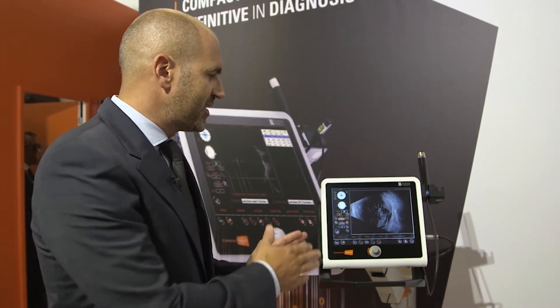The third key element is that this system is actually an ABP ultrasound platform. And the last point, which is actually the most important one, is that this product has an exceptional image quality.